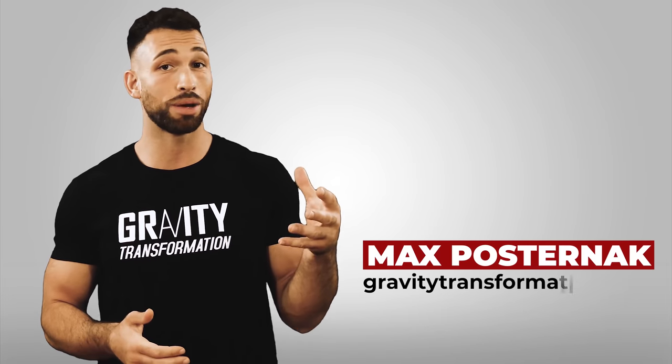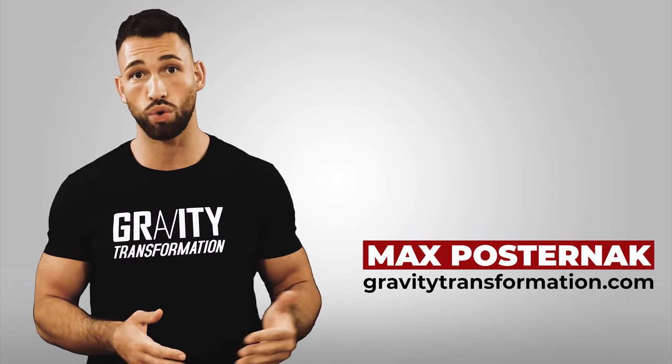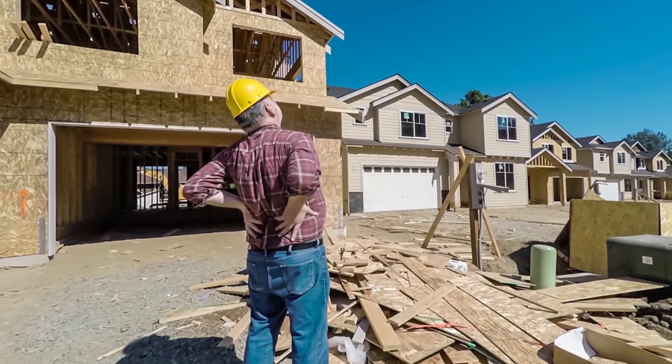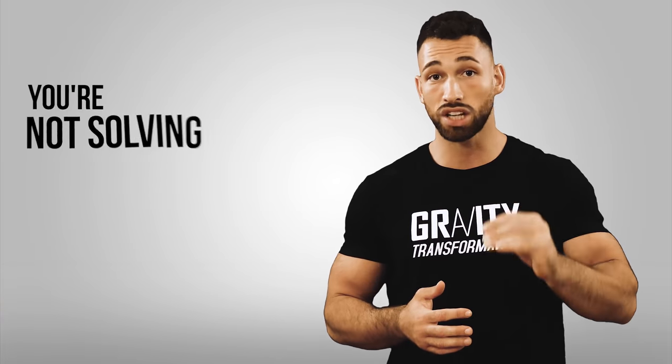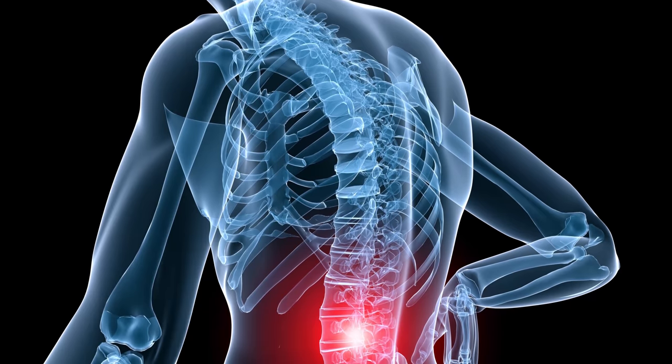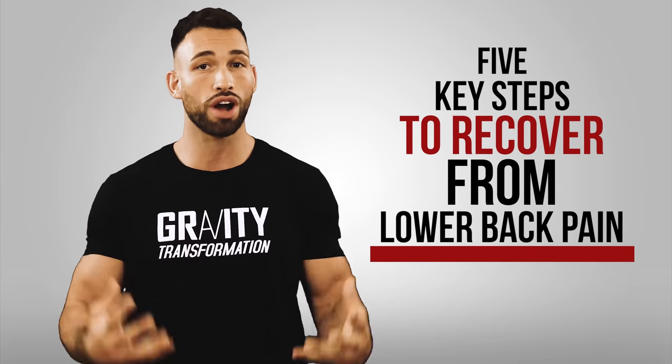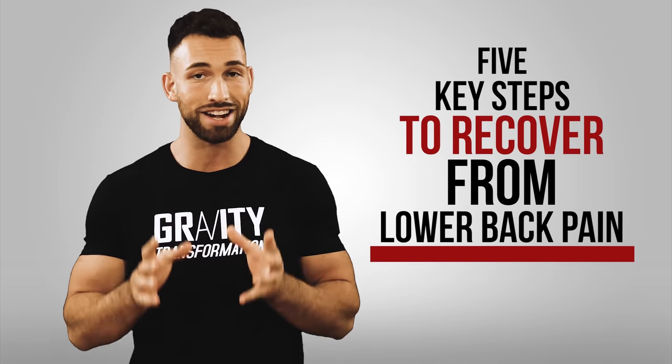Whether you've bent down the wrong way, lifted something very heavy off the floor, or you've just been struggling with nagging lower back pain for a while now, there are things you can do to speed up your recovery and quickly relieve your pain. But if you don't do anything about it and just hope for it to heal on its own, there's a good chance you'll re-injure it because you're not solving the cause of the problem. Today I want to go over the five key steps you can take to quickly recover from lower back pain and prevent it from happening again.